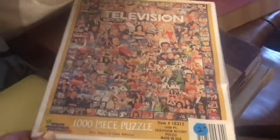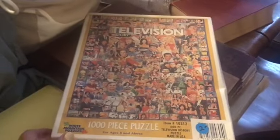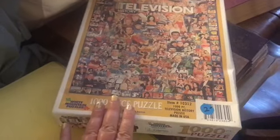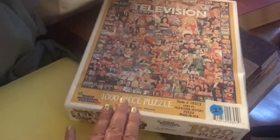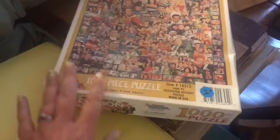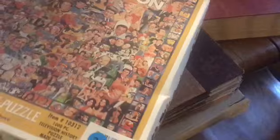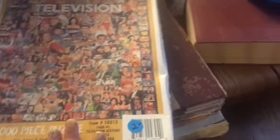We stumbled into an estate sale that was pretty nice — it was in a huge warehouse, actually. Their stuff was pretty expensive and it smelled terribly like cat pee all throughout the warehouse. I was even a little worried that some of the stuff might have picked up the odor, but it smells okay now that we got it home. We couldn't stay in there very long because it was hot and it smelled horrible.